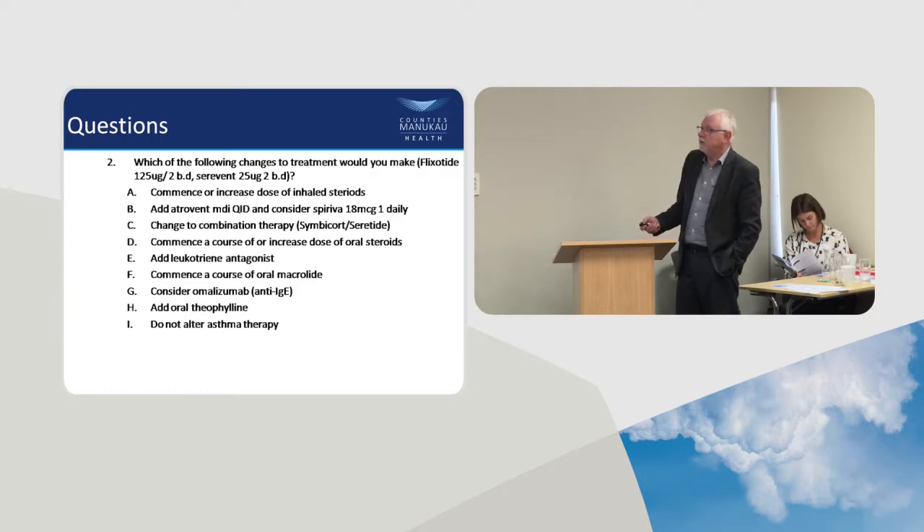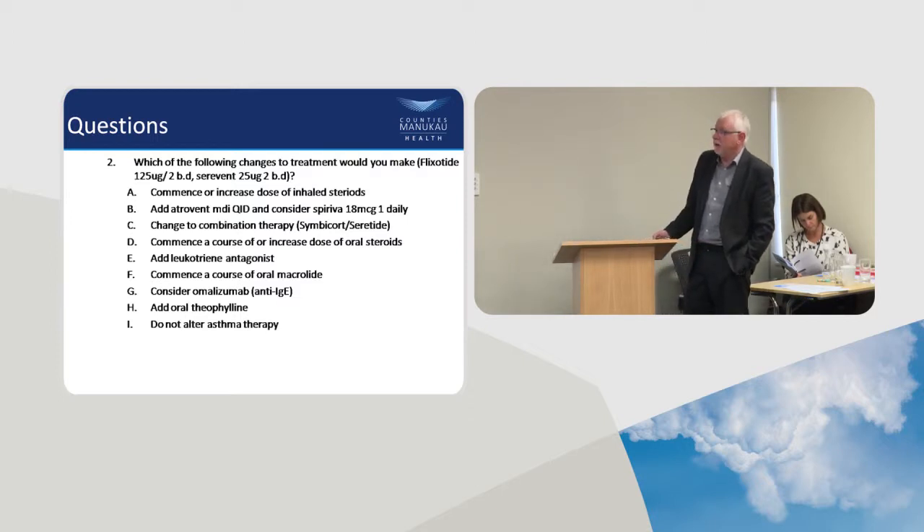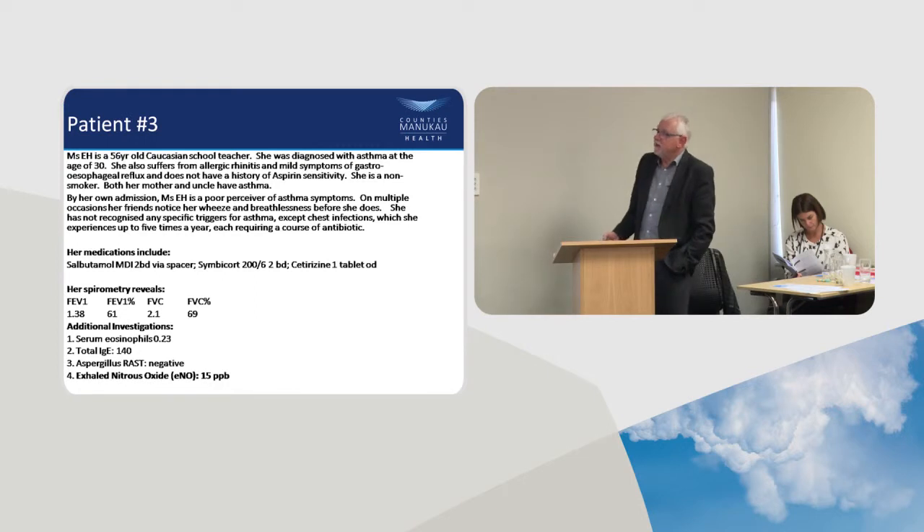So the plan is: increase the inhaled steroids first, maximise the anti-inflammatory, then consider a course of oral macrolide. She needs a lot of things addressed if we're going to make any difference to her outcome. These other alternatives would only be considered later, and she'd probably need referral to education and specialist services.